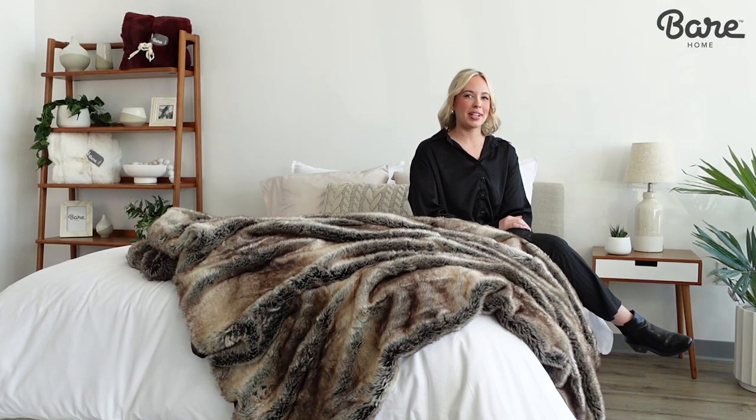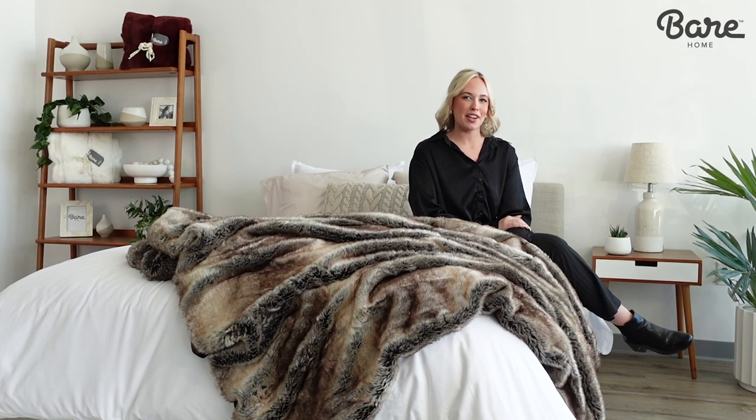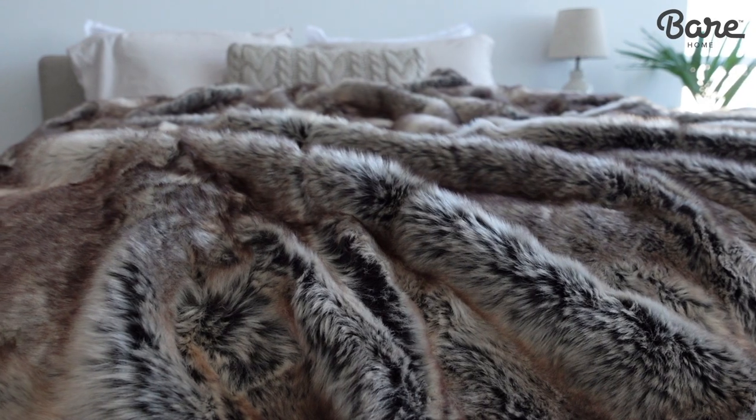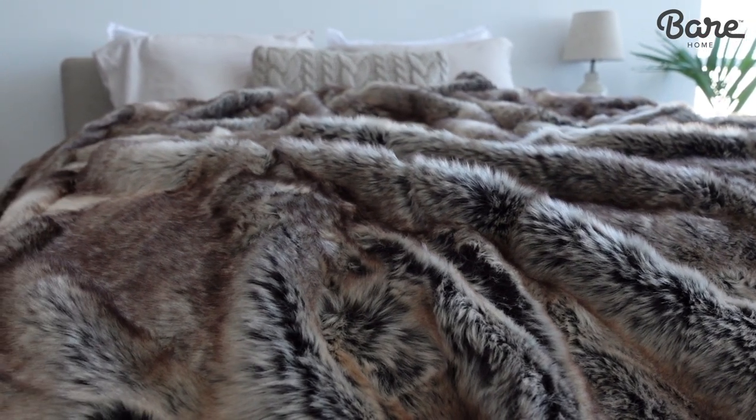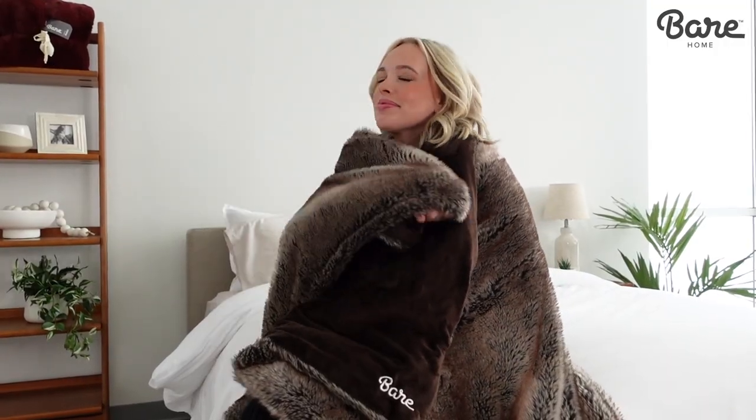Hi, I'm Sarah, your bedding expert here at Bear Home, and today I'm going to introduce to you our sophisticated faux fur blanket. If you're looking for a bit of luxury, then this blanket will give your space an instant style boost. It will keep you warm and cozy too.